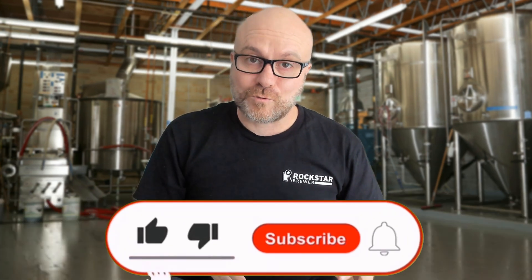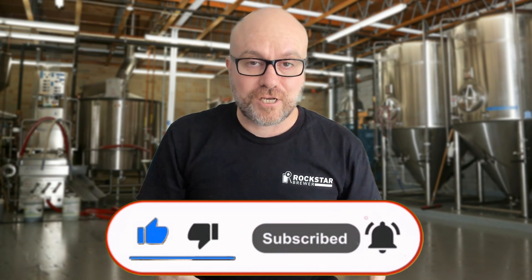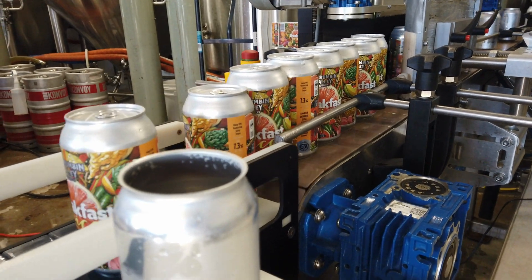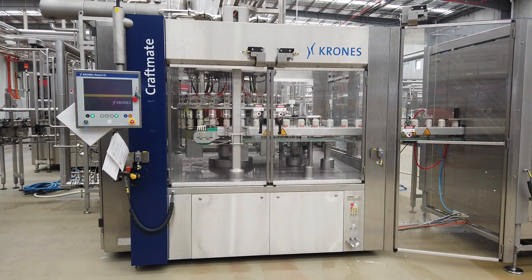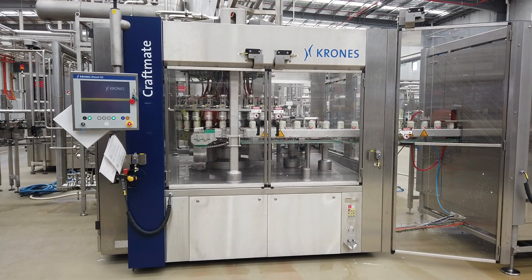Every brewer knows that dissolved oxygen in beer is a bad thing. Dissolved oxygen can cause all sorts of damage in beer, and if you're not in control of it, you're going to have much less flavor stability and a much shorter shelf life. If you're putting your beer into a can and out into the market, it's really important that you make sure you don't pick up dissolved oxygen prior to sending it out.